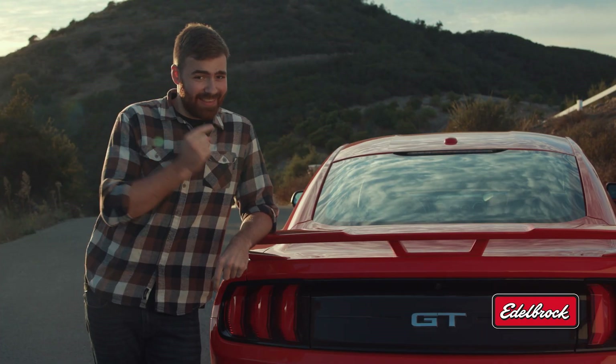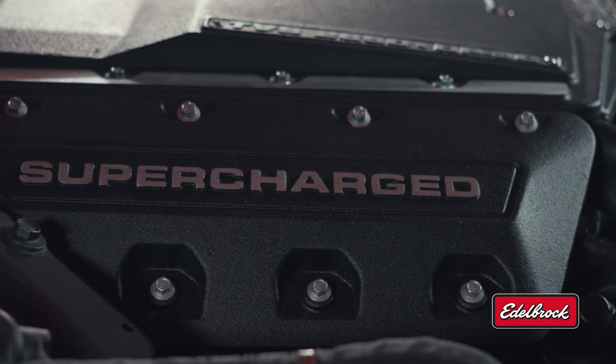Another huge bonus is that these supercharger systems are 50-state emissions legal.